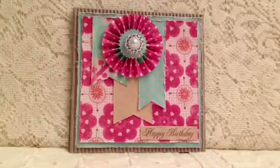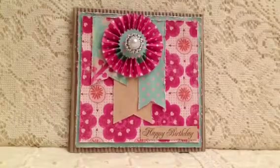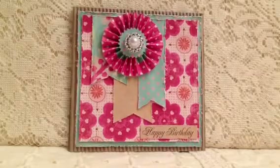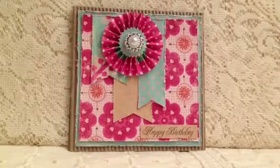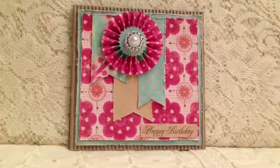Hi, this is Peggy. I'm doing a video response for Lisey, L-E-A-S-Y 46, Surprise Birthday Giveaway Challenge. You're supposed to create a birthday card, make a video response, and subscribe to her channel. Thanks, Elise, for having this challenge.